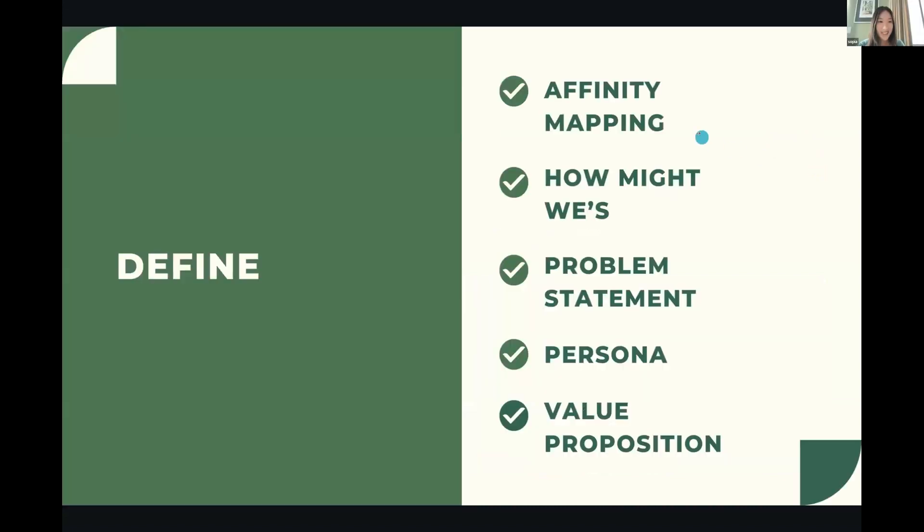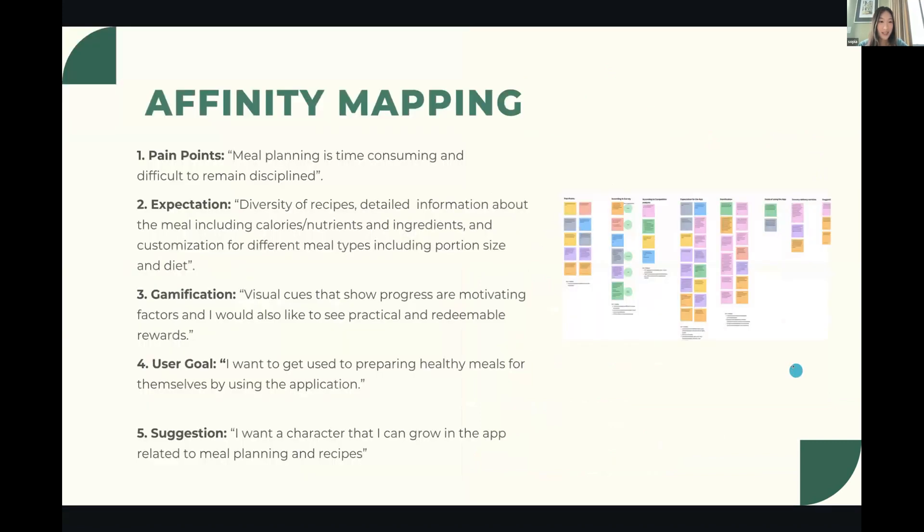Using various techniques, we synthesized the gathered information from our research to uncover themes. After gathering all data from the interviews, our group did affinity mapping by putting comments from users on sticky notes using FigJam and grouping similar comments together during our meetings.